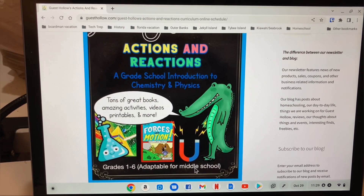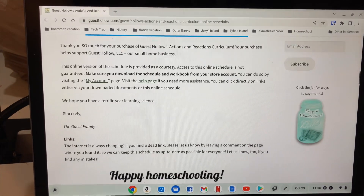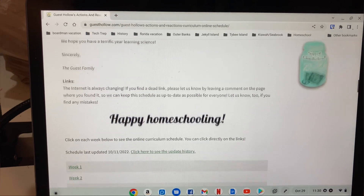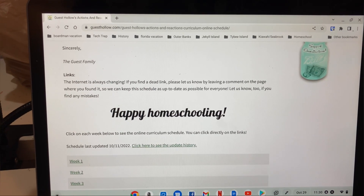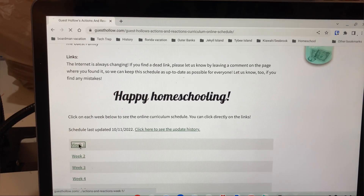It's adaptable for middle school but it's usually grades 1 through 6. I was originally going to use this just for my oldest, but I decided to add in my younger kids because it works for them too — they really like the hands-on activities.